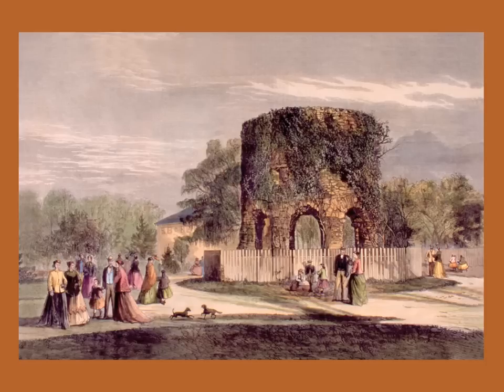In this engraving from the 1800s, vines were allowed to grow on top of the tower. Back in the 1800s, it was suggested that the tower might have been a Viking round church. Other people have suggested it was a watchtower built by Portuguese explorers, a temple built by the Templars, or even a lighthouse built by Chinese navigators.